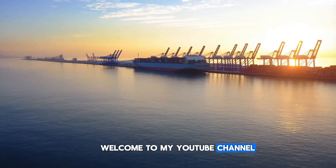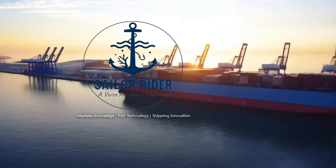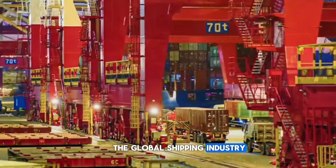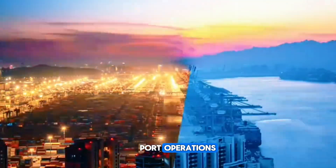Welcome to my YouTube channel. Please take a moment to look at the logo on your screen. This channel is dedicated to maritime knowledge, port technology, and real developments from the global shipping industry. Today we are going to talk about an important innovation in modern port operations.